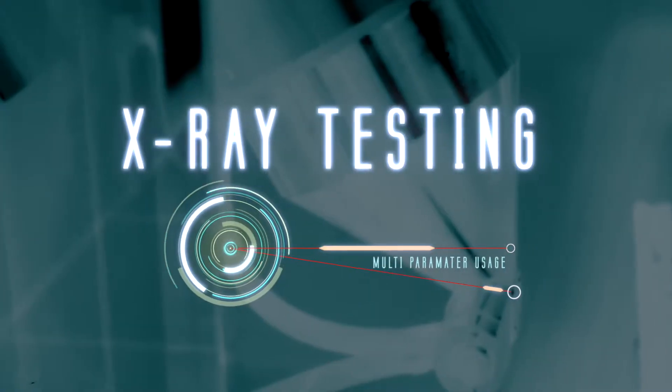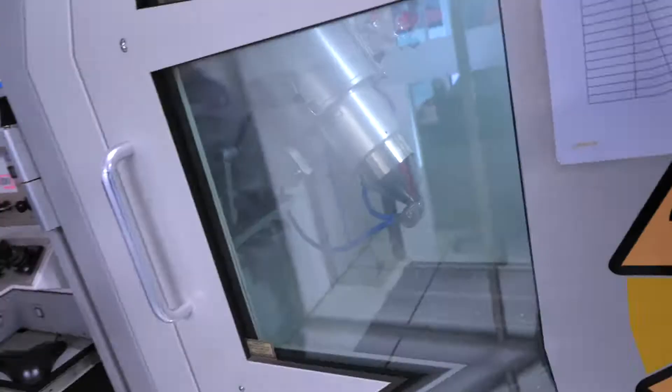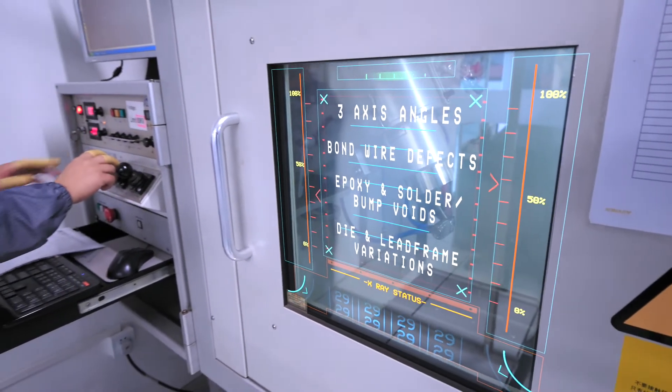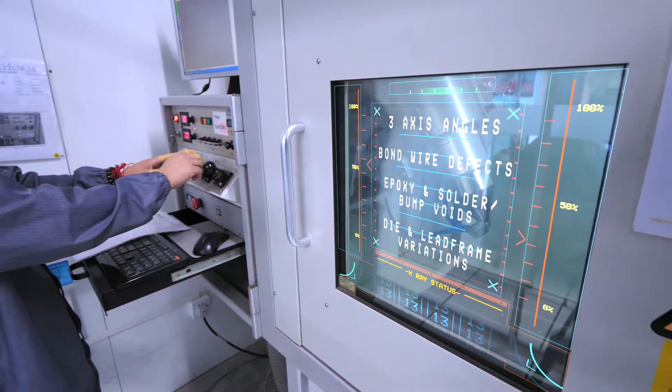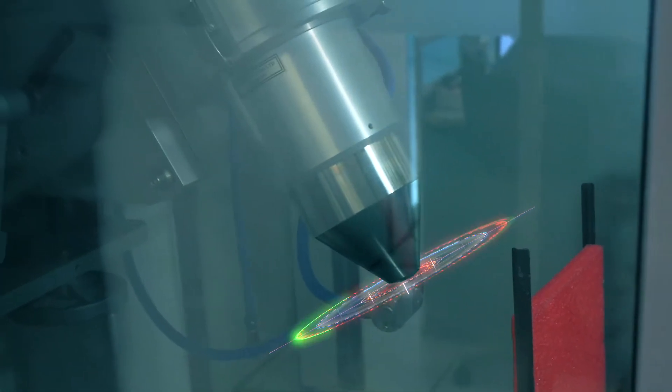If the product passes visual inspection, it will move on to the next process. Processes could include X-ray, where we're looking at whether there is a die, if it's a consistent size, orientation, location in the part, whether the lead frame is the same, and whether all the bond wires are connected to where they're supposed to be or if the bond wire patterns are different.